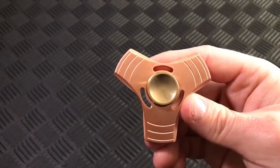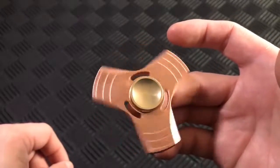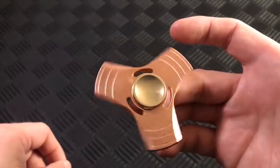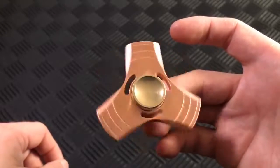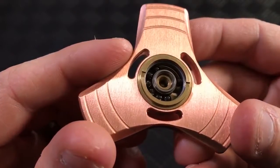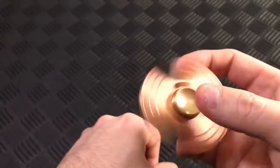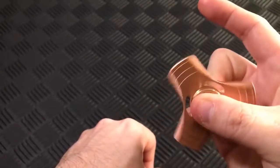EDC Fidget Spinner. This EDC Fidget Spinner from Brian's Metal Shop is all-precision machined with bones and plugs featuring a bones-red bearing. Assembly is done with cryogenic and press fits, so there is no glue involved. No mention of spin times, but this highly detailed, finely crafted spinner is a great addition to any collection.